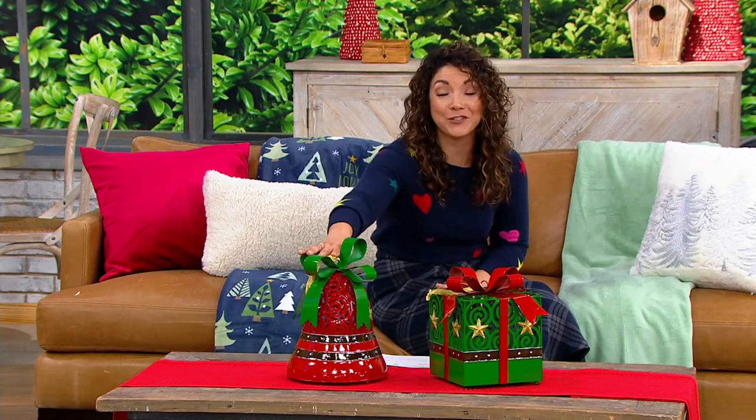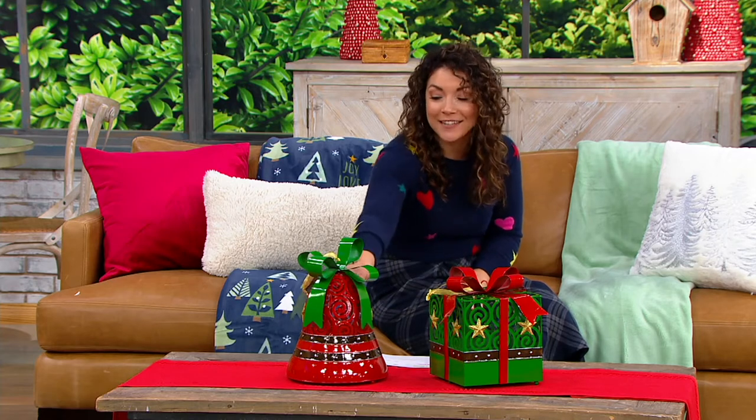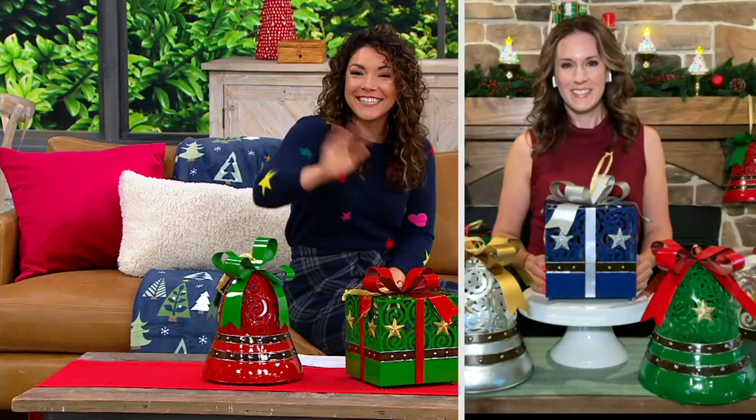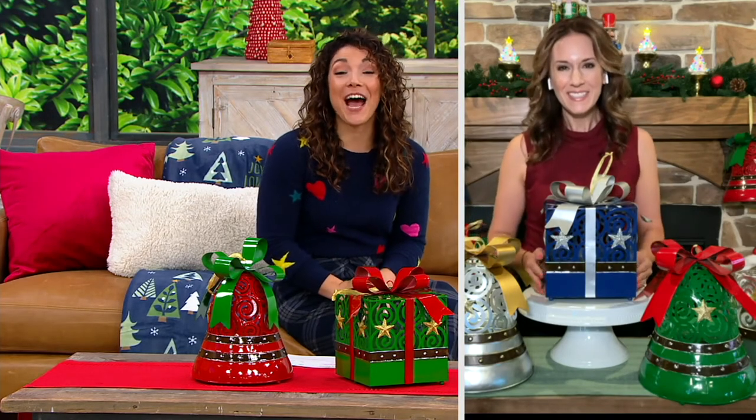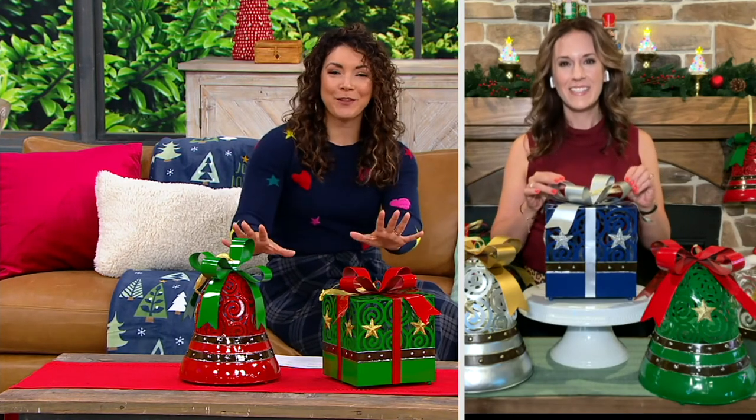Whether it's filling in that empty space under the Christmas tree before presents arrive, or creating a beautiful vignette on your covered porch, these are gorgeous and they're big. Andrea Corvo is joining us — she brings us all of her holiday decor items and we're celebrating with Kringle Express and this brand new item. Hi Andrea! Hi Allie, it's so great to be here.